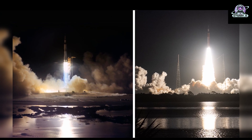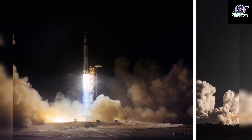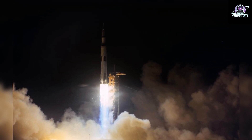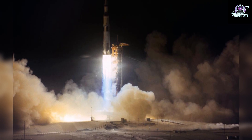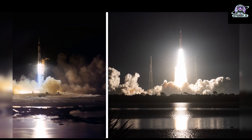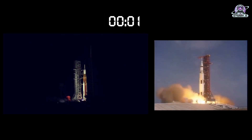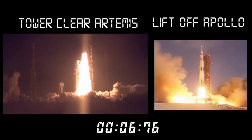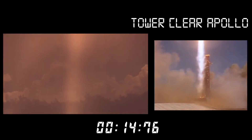On the left, the 363-foot-tall Apollo 17 moon rocket launches at 12:33 a.m. EST, December 7, 1972, from NASA's Kennedy Space Center's Launch Pad 39A. Apollo 17 marked the final lunar landing mission for the Apollo program and the first nighttime launch of the Saturn V rocket. On board were astronauts Eugene A. Cernan, Commander; Command Module Pilot Ronald E. Evans; and Lunar Module Pilot Harrison H. Schmidt. On the right, nearly 50 years after the last lunar mission, the 322-foot-tall Artemis I moon rocket launches at 1:47 a.m. EST, November 16, 2022, from NASA's Kennedy Space Center's Launch Pad 39B. At liftoff, the Space Launch System rocket produces 15% more thrust than the Saturn V rocket. Through Artemis, NASA will land the first woman and first person of color on the moon, using innovative technologies to explore more of the lunar surface than ever before.